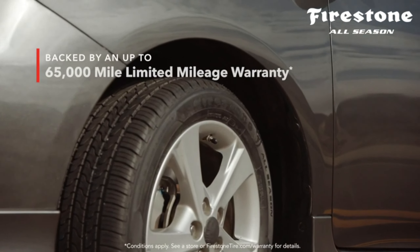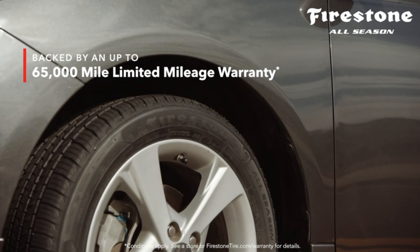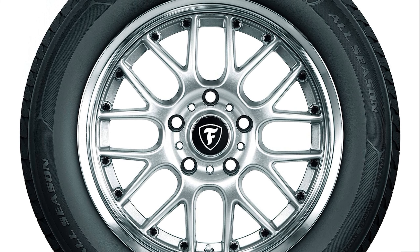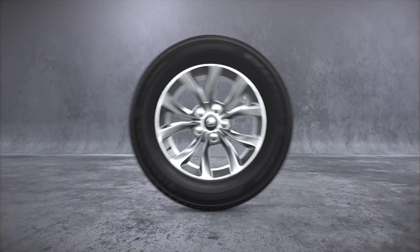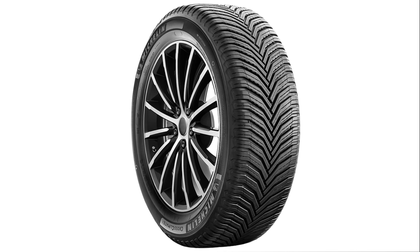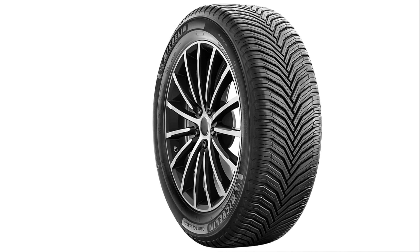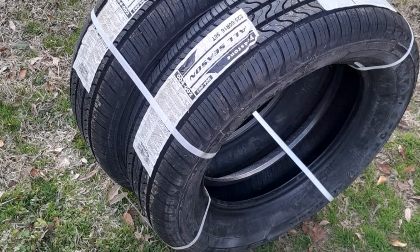The Firestone All-Season Touring Tire is designed to provide excellent fuel efficiency, reducing the impact on your wallet while minimizing your carbon footprint. Its advanced silica tread compound and optimized tread design ensure your tire lasts longer, saving you money in the long run. The tire's superior durability and resistance to irregular wear mean you can enjoy a longer tire life and drive with confidence and peace of mind.